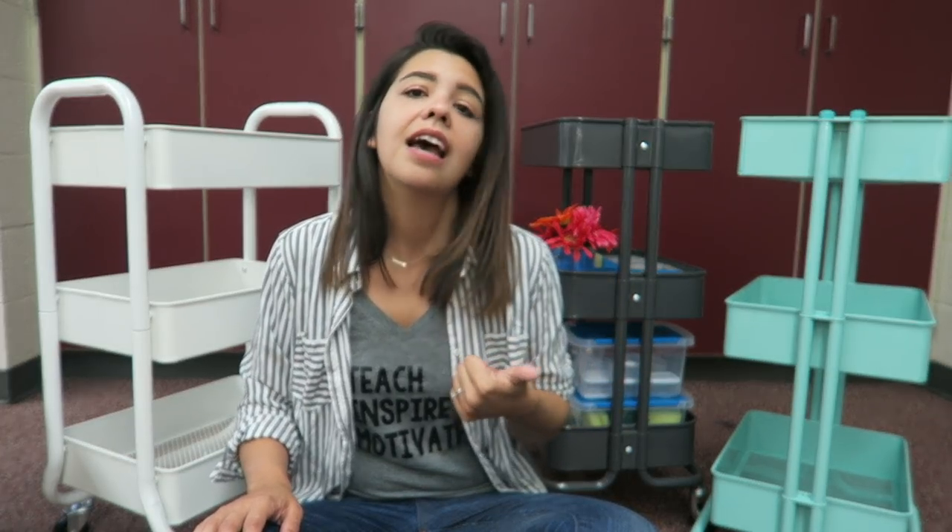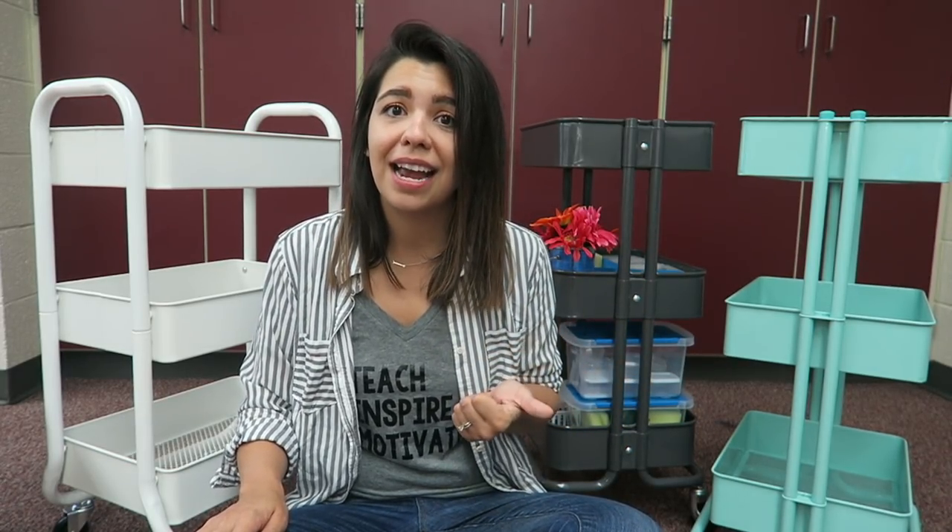Looking at prices: the Target cart cost me $29.99 this morning. The Michaels cart is $30, but with a 40% off coupon you can get it down to $18, plus your teacher discount for an extra 10-15% off. The IKEA cart I found online for $24.99. Overall, IKEA comes in first place for quality, design, and reliability. Target comes in second, and Michaels comes in last. The best bang for your buck is definitely the IKEA cart — it's amazing quality, reliable, still looks brand new after two years, and my kids are rough on these carts.